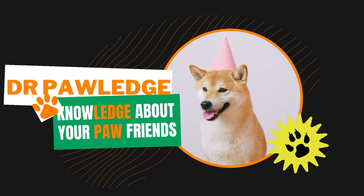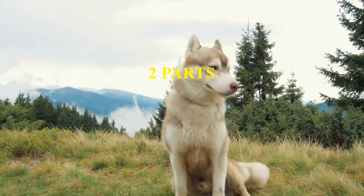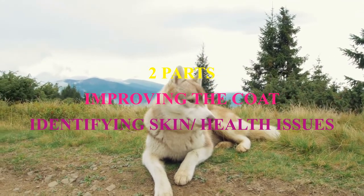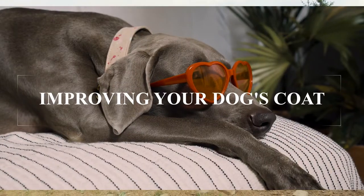Hello everyone, welcome or welcome back to my channel. Today's video is divided into two parts. Part one is improving your dog's coat, and part two is identifying skin and health issues. So let's dive right into it — improving your dog's coat.